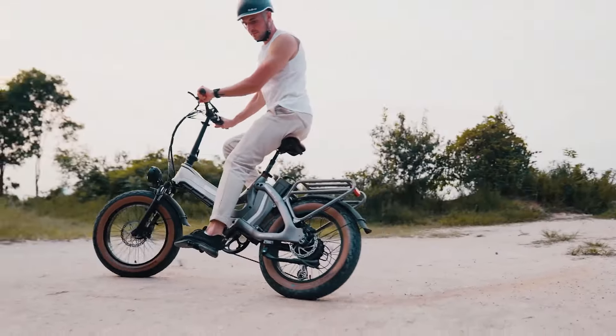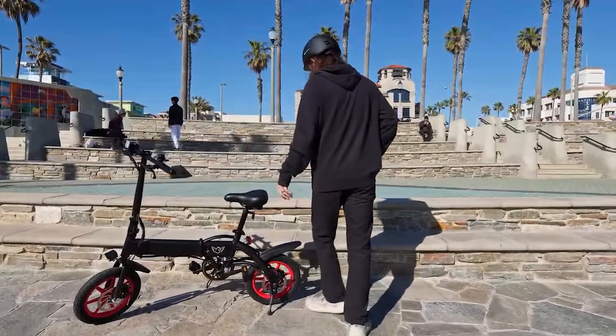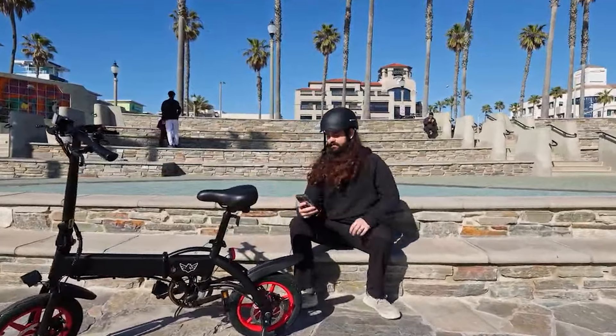Stay tuned to discover the perfect folding e-bike that fits your needs, saves space, and delivers a smooth, efficient ride every time. Let's dive in.